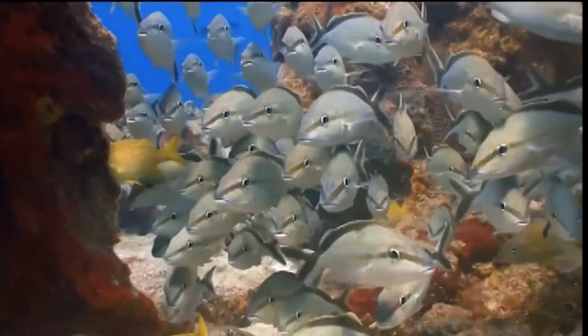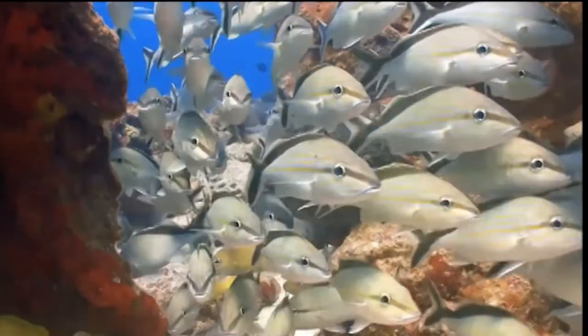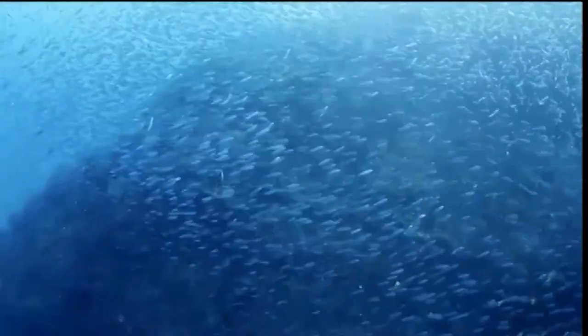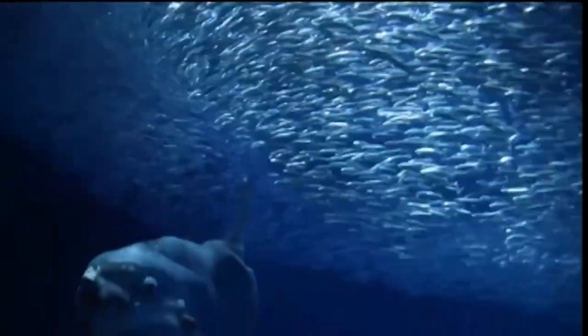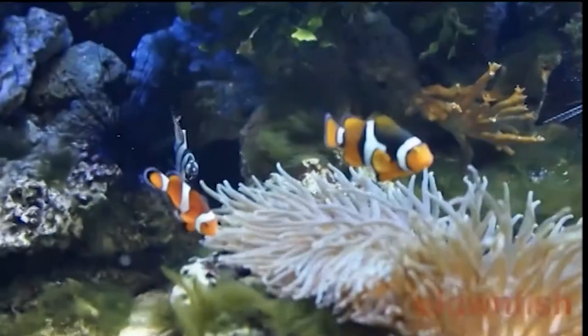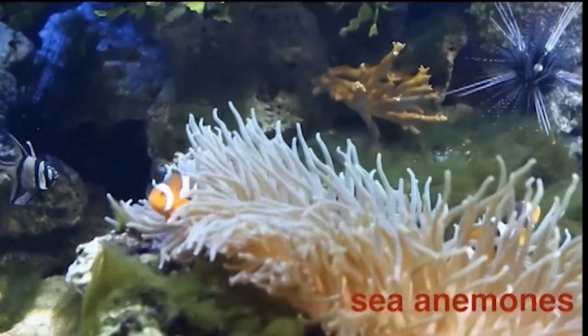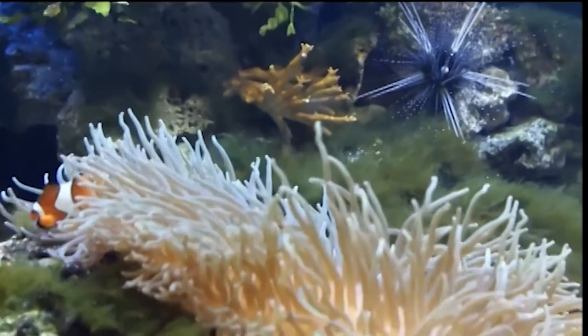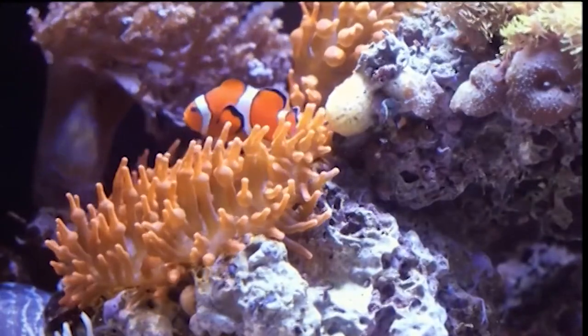Some fish species stay very close together, even creating working relationships in order to survive. Some of these partnerships are based on safety or protection, and others are based on food sources. Safety can sometimes be found by sticking together and swimming in large schools of fish. Being a part of a large group means that there's less risk of any one fish being eaten. These clownfish feel safe by staying close to sea anemones. They're protected from the stings of the anemones because they have a thick top layer of slime. In return, they help the sea anemones to stay safe by stopping other fish from attacking them.